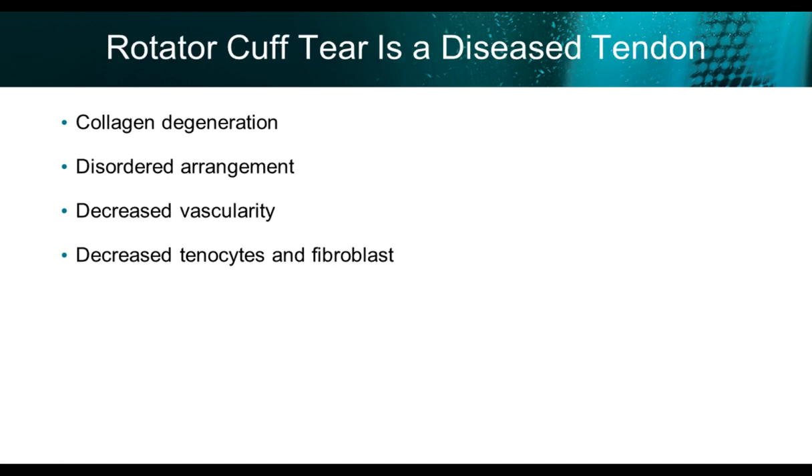My main focus today will be on rotator cuff repairs. First of all, we have to consider that the rotator cuff tear is a diseased tendon. There's evidence of collagen degeneration, disordered arrangement, significant decreased vascularity, as well as decreased hemocytes and fibroblasts.